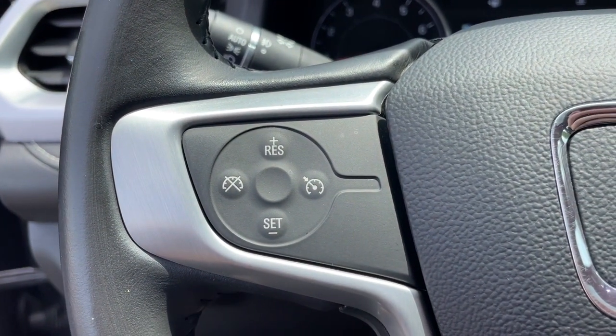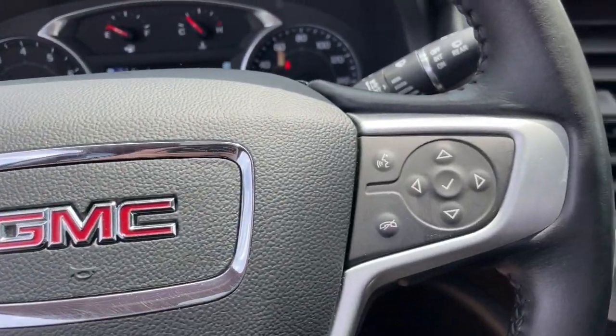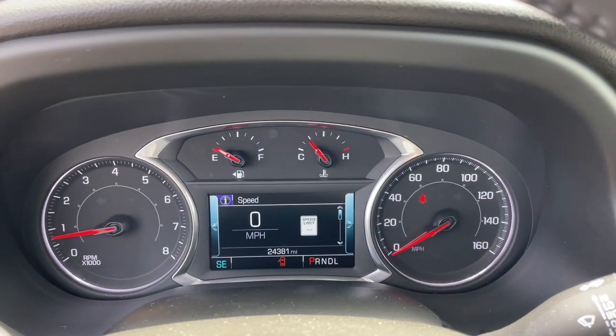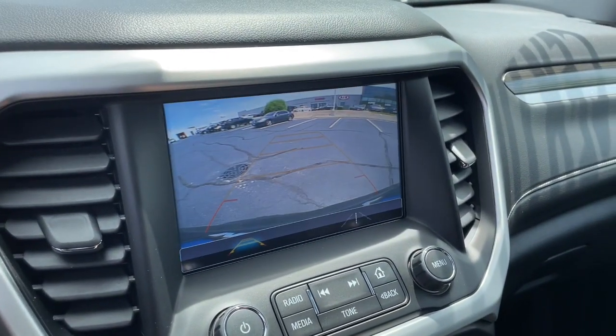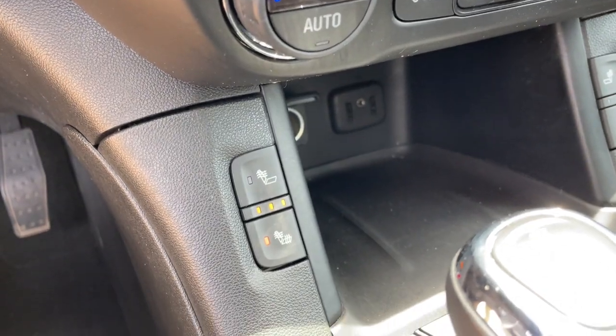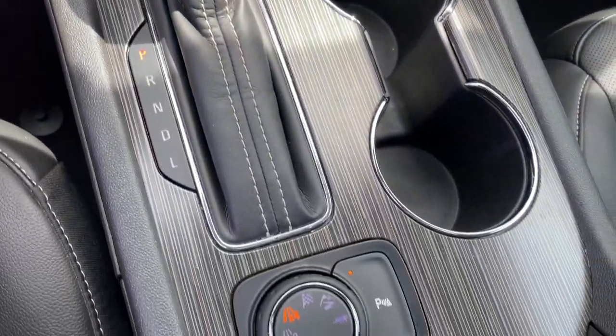The following are some of this vehicle's highlighted options: all-wheel drive, sun/moonroof, keyless entry, power passenger seat, keyless start, premium sound system, satellite radio, power liftgate, fog lamps, and remote engine start.